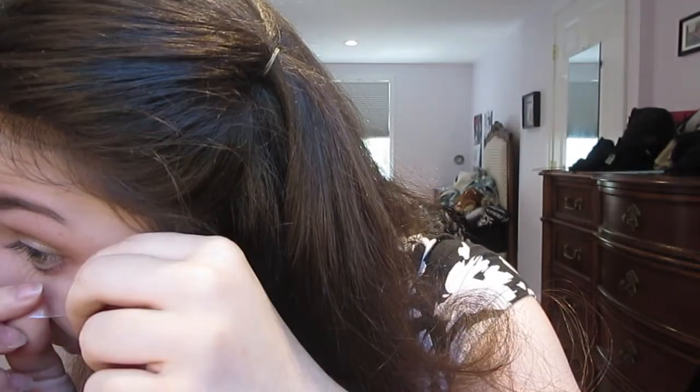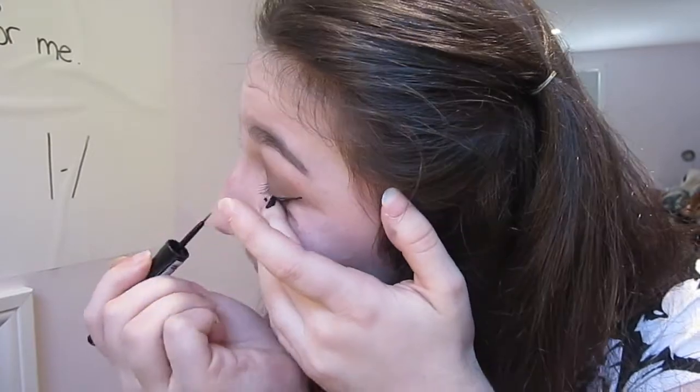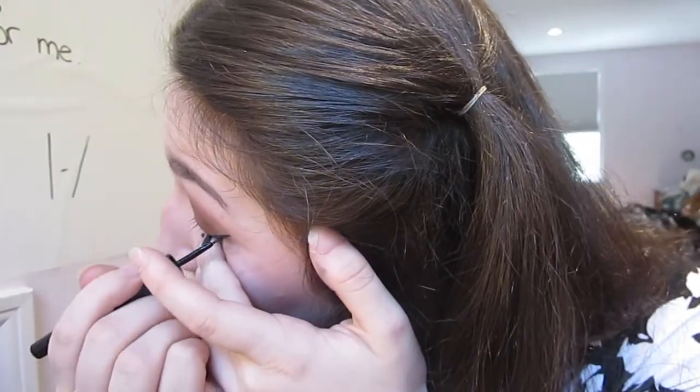I just put the tape underneath my lower lash line and then going up straight. This looks so weird right now. Next thing I'm going to do is my mascara, and I use the Maybelline New York Great Lash Lots of Lashes.